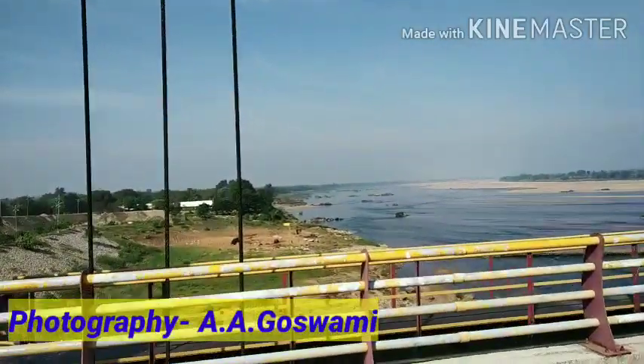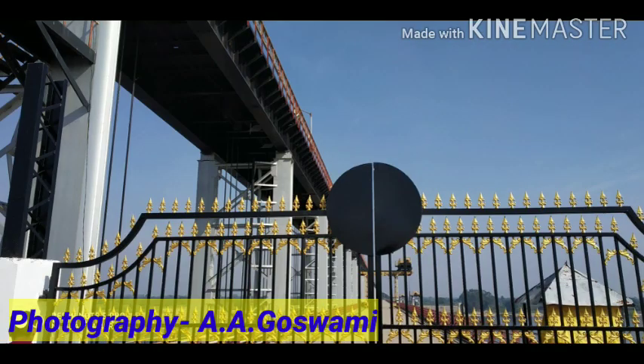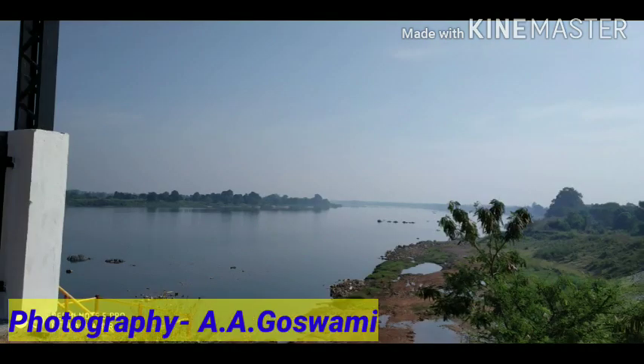It's an easily reachable place from the railways — you can reach Chandrapur and from there travel by ST buses or by car. This is the entrance from where we can go inside.